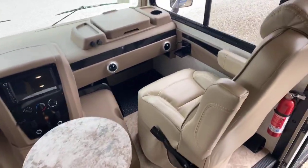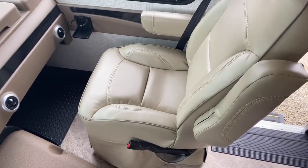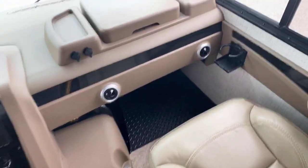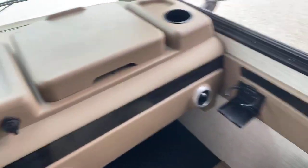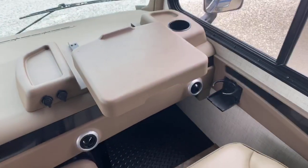In the passenger compartment, really nice upgraded seats in the Georgetown — very comfortable with nice lumbar support, and they do swivel. You have heating and air controls with ducts right here, a beverage holder, and then a workstation that comes up to act as a nice work table.